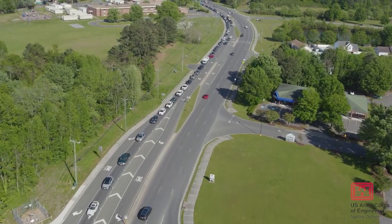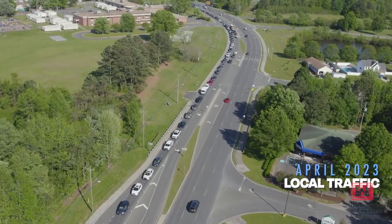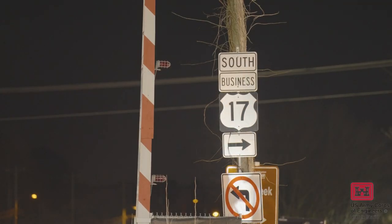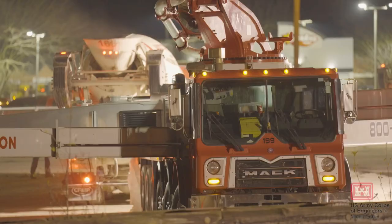Today, we on average see over 30,000 vehicles a day traveling through here. The overall mission of this bridge is to provide safe access to both navigation and to the public.